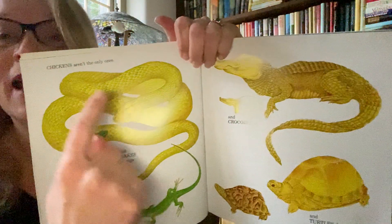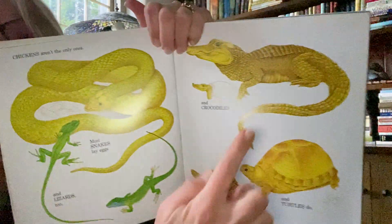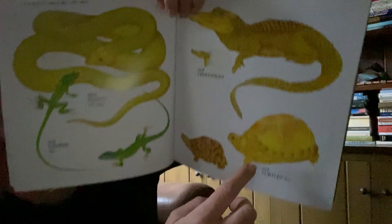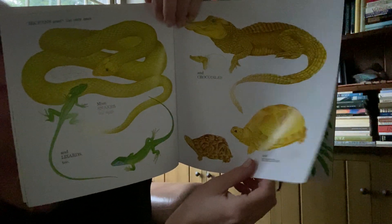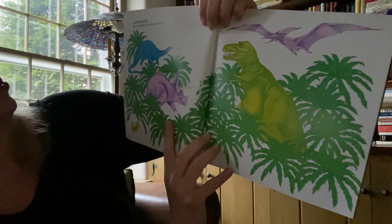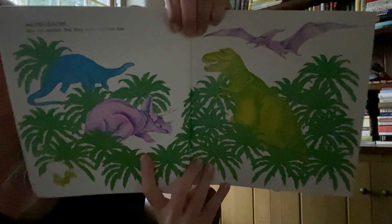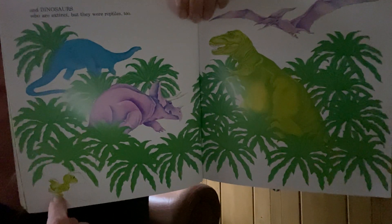Chickens aren't the only ones. Snakes and lizards, even crocodiles and turtles — they lay eggs also. And look at the dinosaurs, who are extinct, but they're reptiles too. And once upon a time, they laid eggs. Look at this little baby dinosaur coming out.